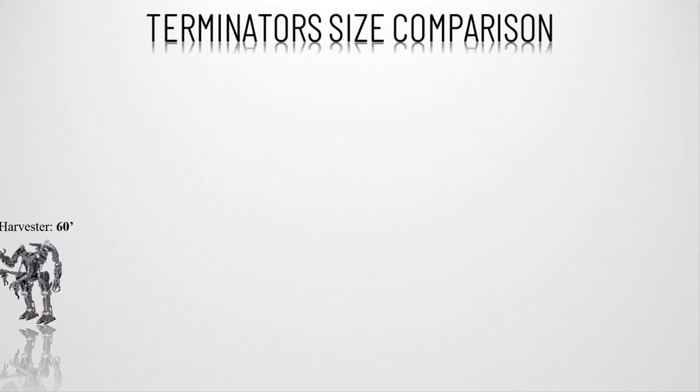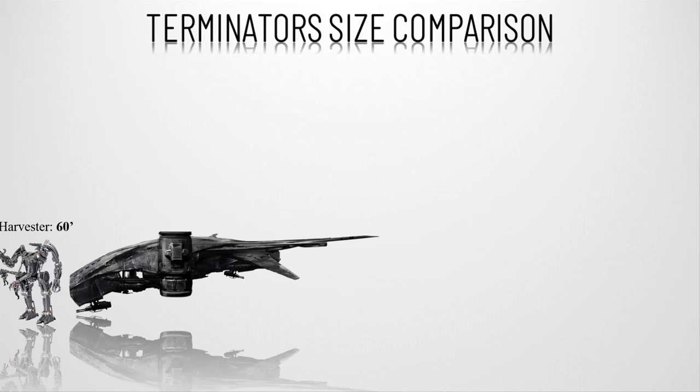Number sixteen, the HK — the Hunter Killer Aerial. Featuring an array of mounted lasers, missiles, and plasma cannons, the Hunter Killer Aerial is a fearsome flying machine with two turbofan engines. Its length can reach 108 feet, or 33 meters.